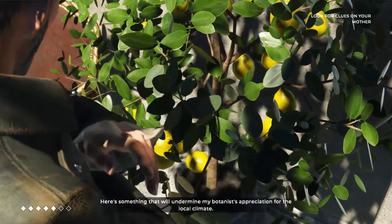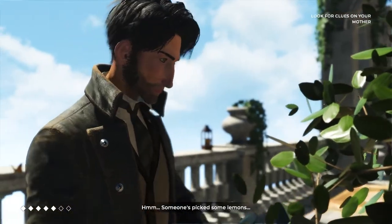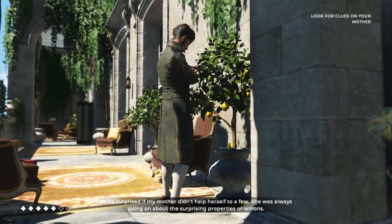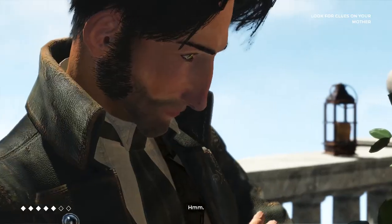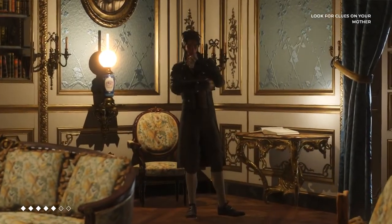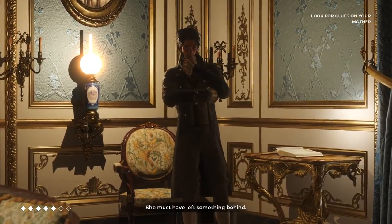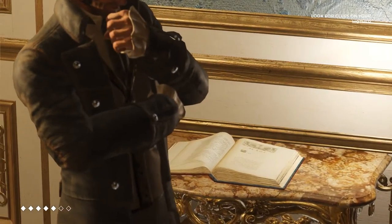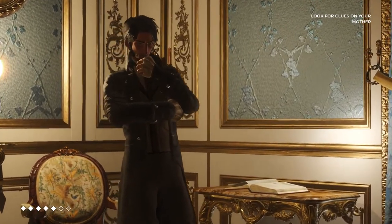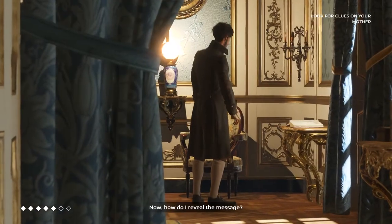Here's something that will undermine my botanist appreciation for the local climate. Someone's picked some lemons. I'd be surprised if my mother didn't help herself to a few — she was always going on about the surprising properties of lemons. Let's recap: my mother was in this room, I found a rare edition of her favorite book, she must have left something behind. She applied a liquid to the book. What if she used lemon juice? An old trick used to hide messages — a message using invisible ink. I bet she used a lemon to leave a message. Now, how do I reveal the message?